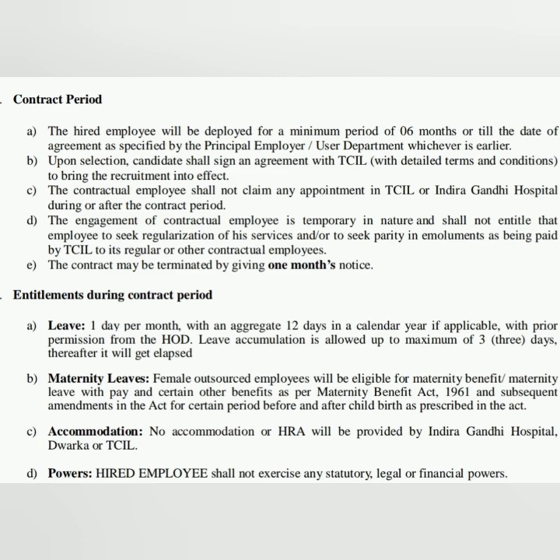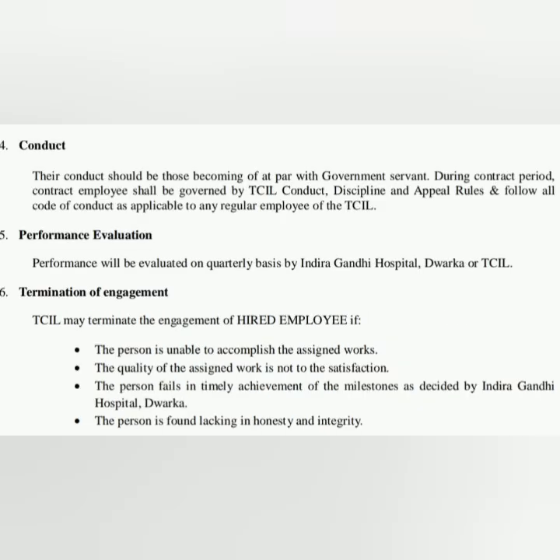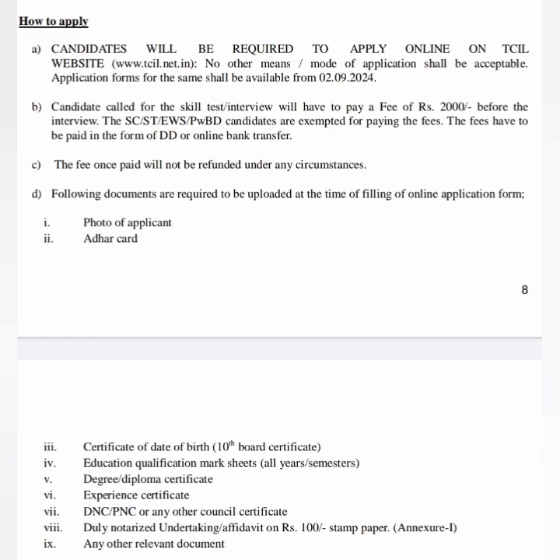In the application form itself they have given that it is a contract basis vacancy — minimum of six months, or they will increase the contract period. They have given all the details in the application form. Read it once, take note of necessary items, and apply through online. The website is available and applications have already started today.